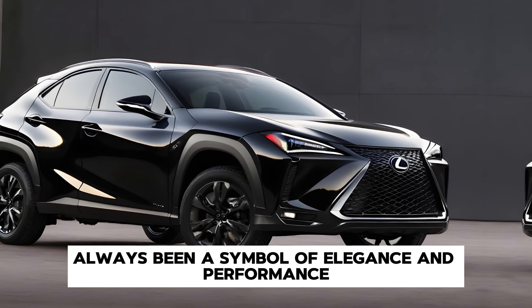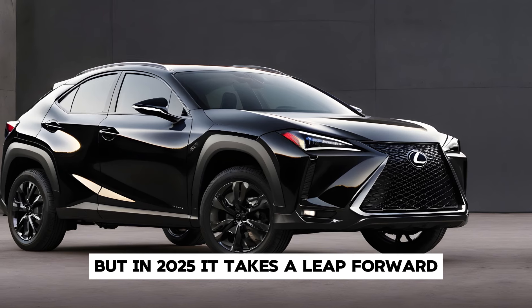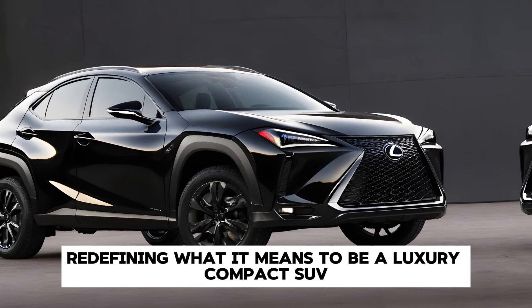Lexus has always been a symbol of elegance and performance, but in 2025 it takes a leap forward, redefining what it means to be a luxury compact SUV.